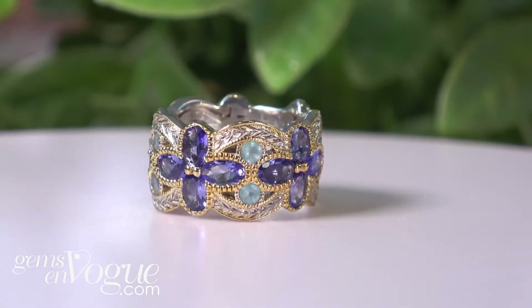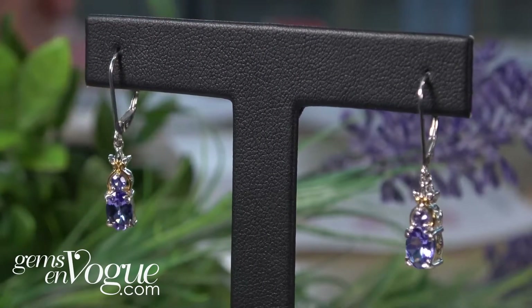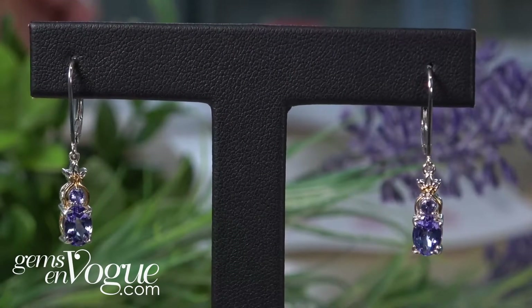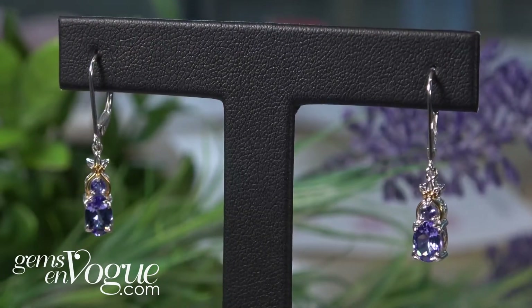The last item I'm going to share with you are lovely tanzanite earrings. These are absolutely gorgeous. They are beautiful — 1.86 carat total weight. These have two 7x5 stones. They're leverbacks, and they're really easy to own and love.